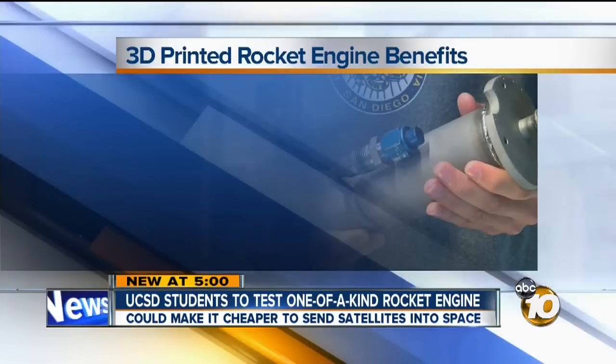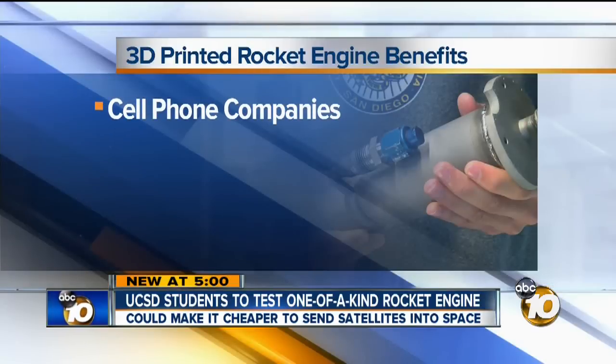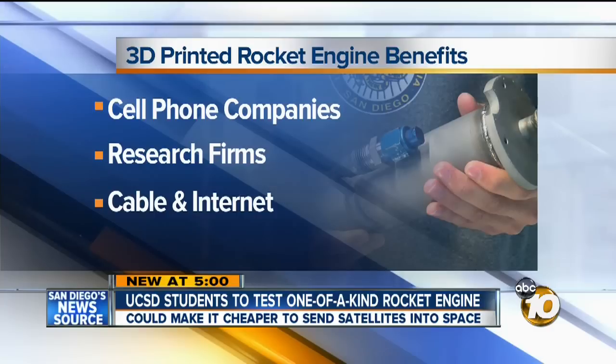Lowering the cost to get to space will allow us to put satellites in space at a cheaper cost, which then we can get more information that will ultimately benefit society as a whole. So that means satellites for cell phone companies, research firms, cable, and internet. It's a project we all may be able to benefit from.